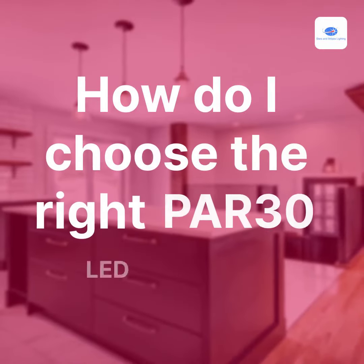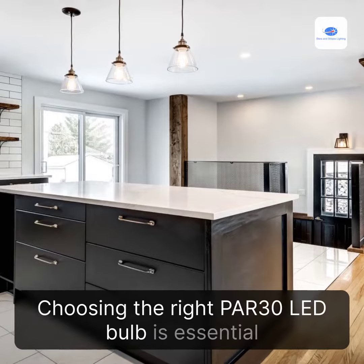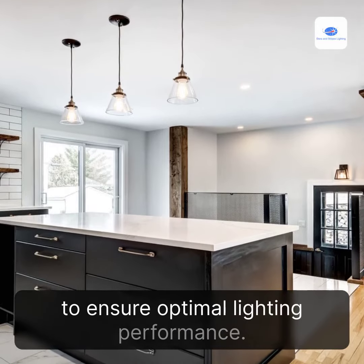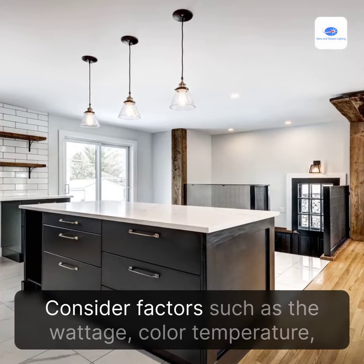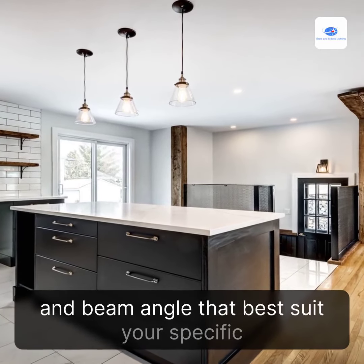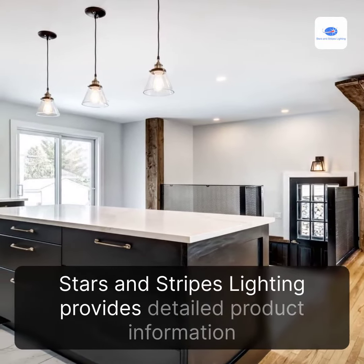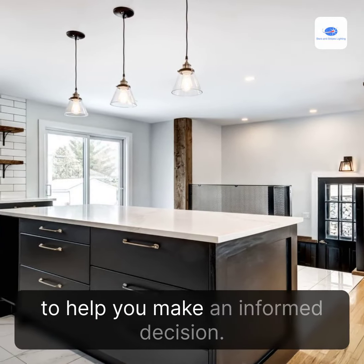How do I choose the right PAR-30 LED bulb? Choosing the right PAR-30 LED bulb is essential to ensure optimal lighting performance. Consider factors such as the wattage, color temperature, and beam angle that best suit your specific lighting needs. Stars and Stripes Lighting provides detailed product information to help you make an informed decision.